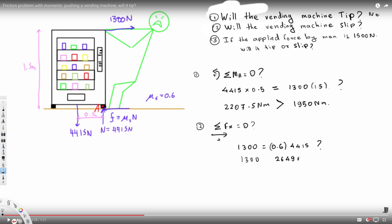The maximum static friction force comes out to be 2649 newtons. This is bigger than the 1300 newton force applied by the man. The man must overcome this friction force to make the object slip — but since 2649 is greater than 1300, the vending machine will NOT slip. The answer is also no.